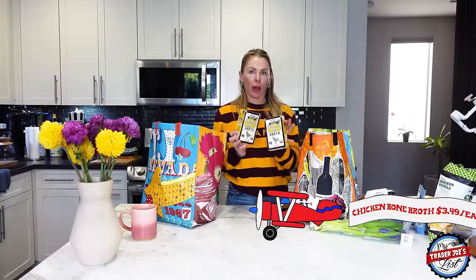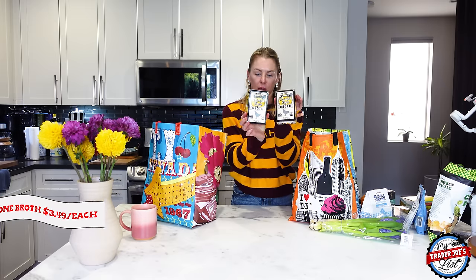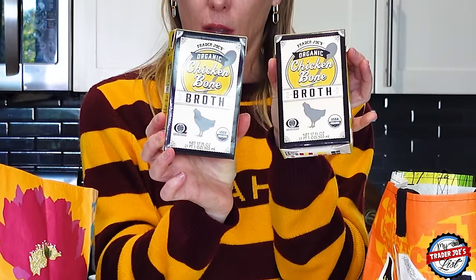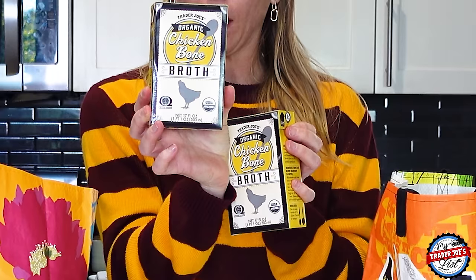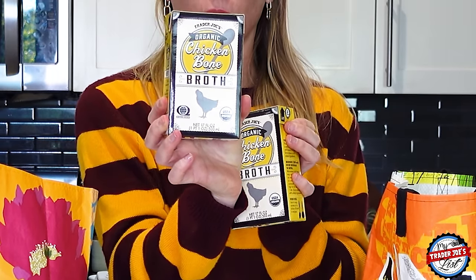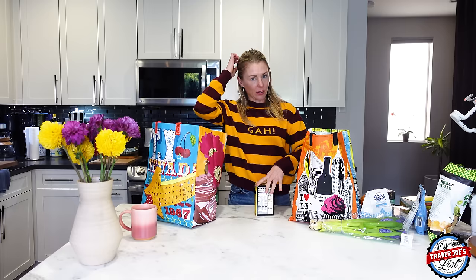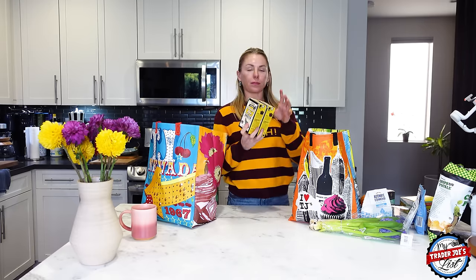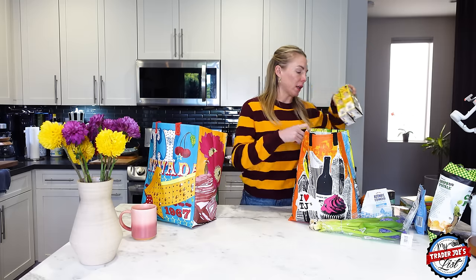I was just talking about adding bone broth to the soup — this is the bone broth I get. One cup has 10 grams of protein; the whole container has 21 grams of protein. There's 630 milligrams of sodium in the entire thing, which is 300 milligrams per cup. I feel like this has less sodium than the bone broth you find in the refrigerator section.